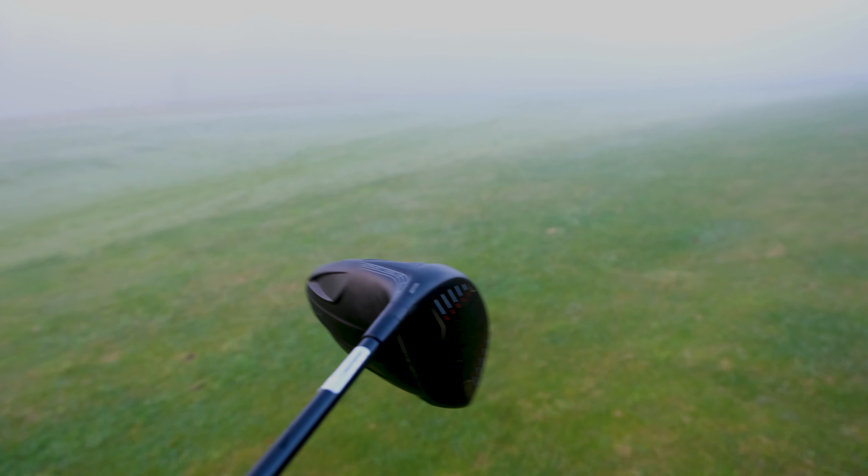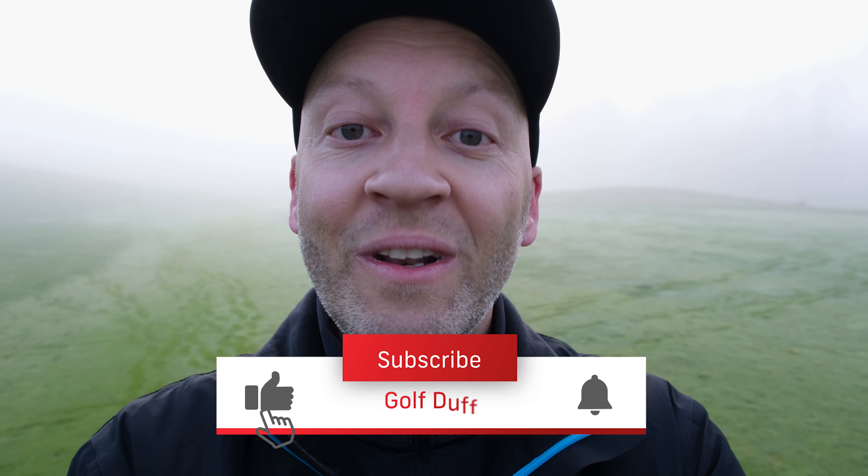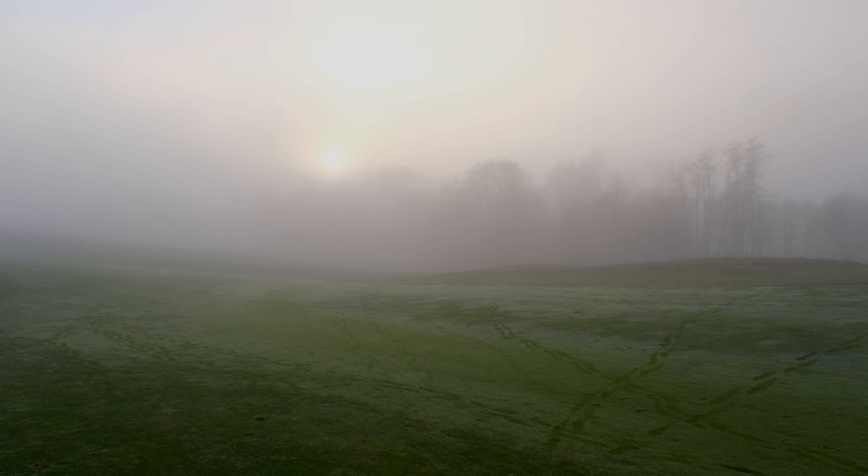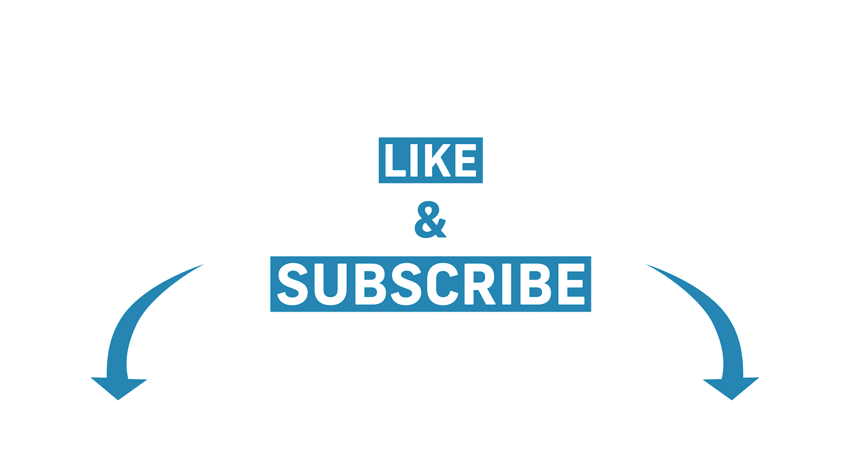I'll probably keep it unless Cobra or someone wants to send me some clubs — please do! I'm just a new YouTuber, so everything you see on my channel is stuff I bought with my own money. If you like my high handicap golf content, hit the like button and subscribe if you want to see more. Even though the courses in Norway are closed, I'm still gonna make videos for you guys — see you later.